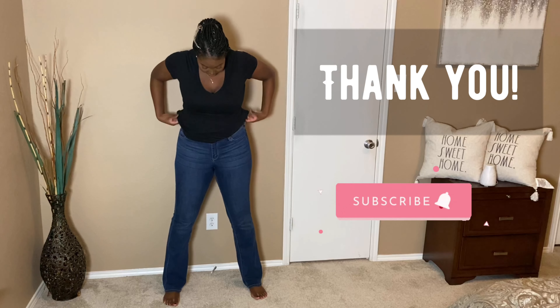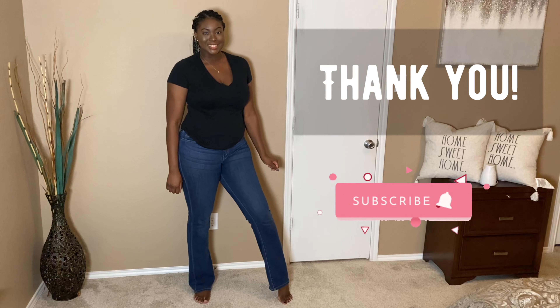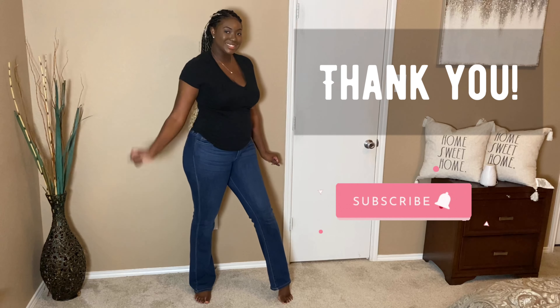I really hope you guys have learned where you can find nice tall curvy jeans that can fit you, sis. Make sure you are subscribed, your notifications are on, and thanks for watching.